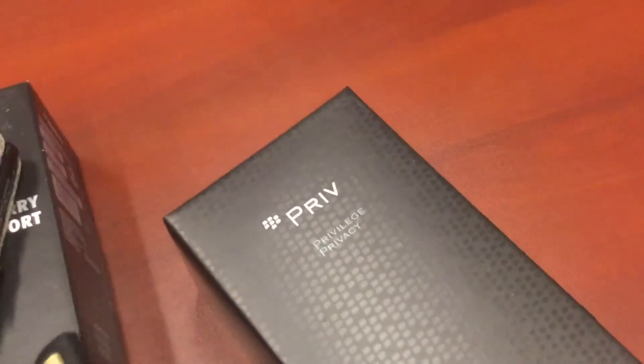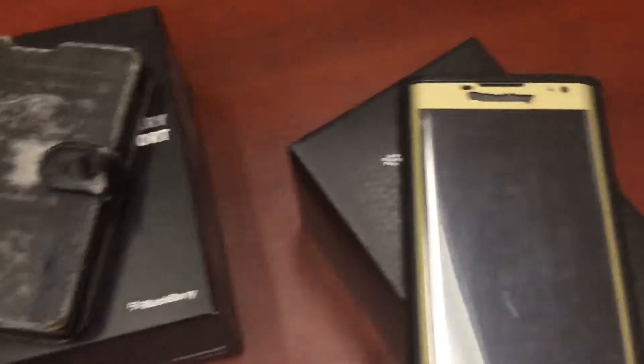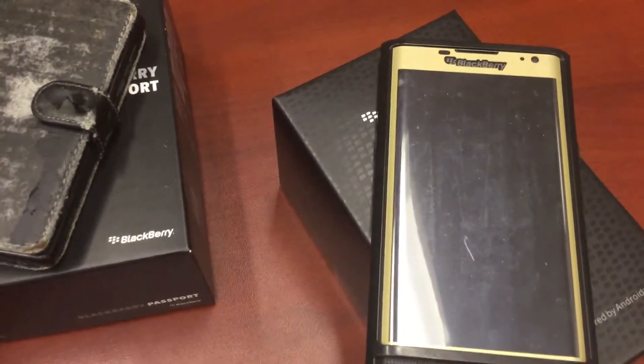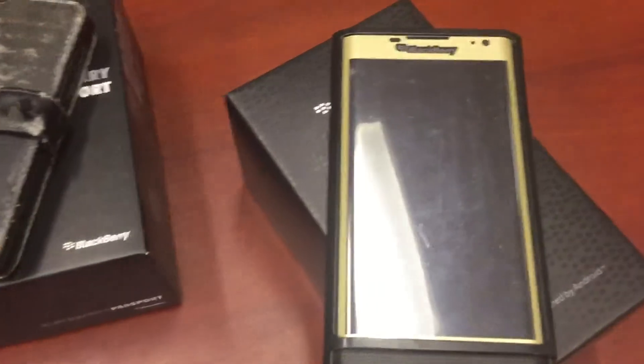So basically, you see here, I have a Q10, a BlackBerry Passport, and a BlackBerry Priv. Unfortunately, I didn't bring my Q1 today, so I don't have any video on that.